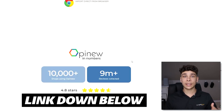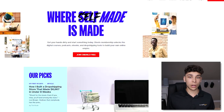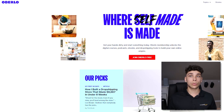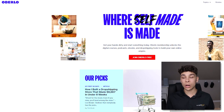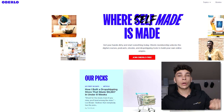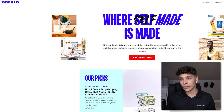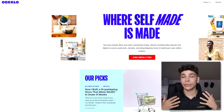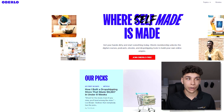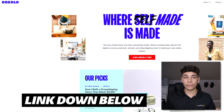The next app is Oberlo — you've probably heard of it. It's the auto-fulfillment app that links products from AliExpress, provides a centralized hub to order the product, automatically fulfills orders, and shoots an email to the customer saying the product is on the way with tracking information. It takes care of all the behind-the-scenes stuff. And then finally there's Vitals.